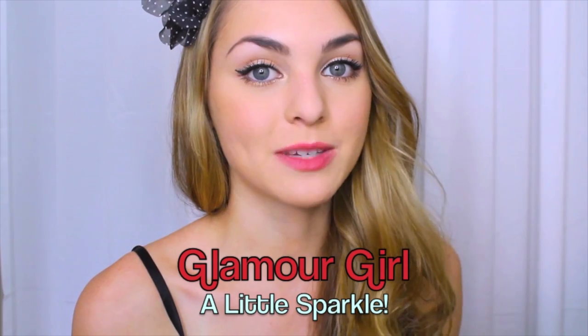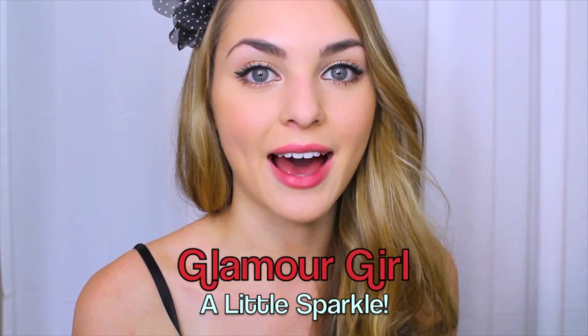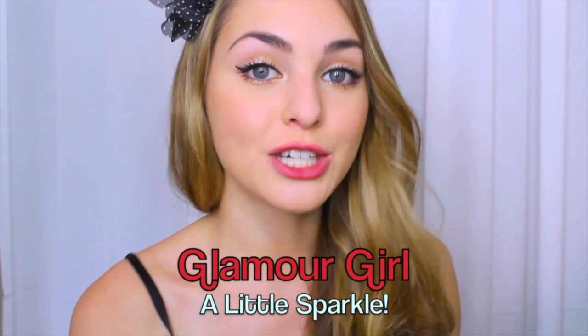This next look is perfect for my glam girls who want to wear bold makeup without going overboard. I have a glittery eye and a red lip, but there's still not too much going on. If you like this look, just keep on watching.